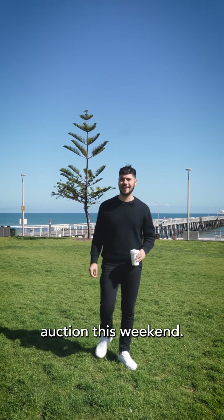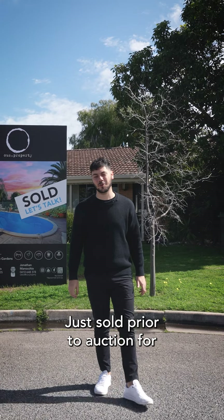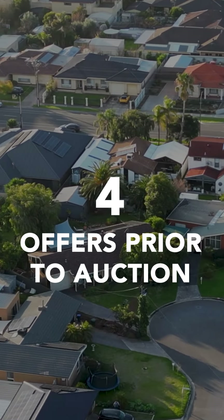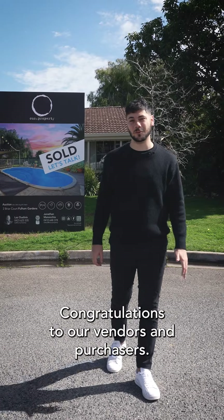And just sold prior to auction this weekend — Two Briar Court, Fulham Gardens, just sold prior to auction for $1.24 million. We had multiple offers and were on the market for two weeks. Congratulations to our vendors and purchasers.